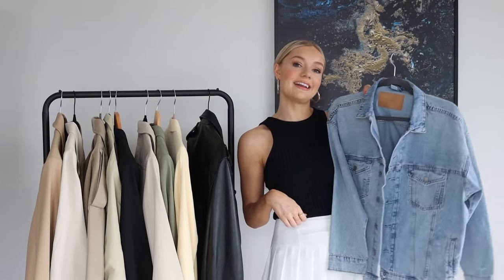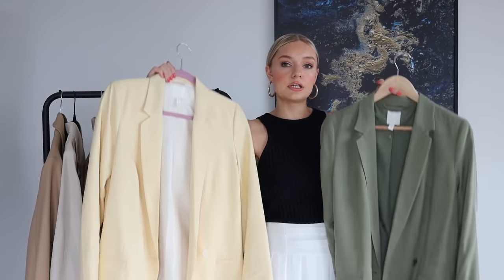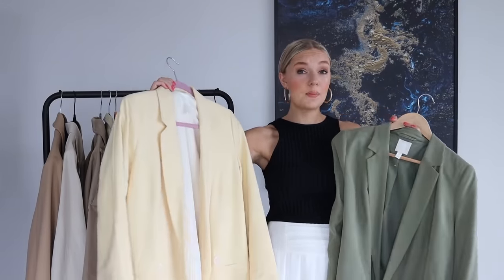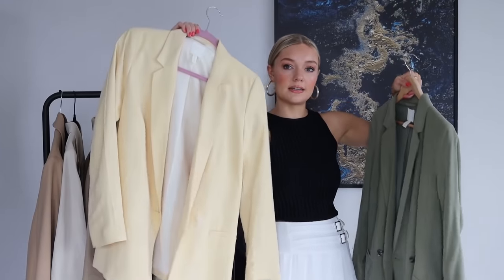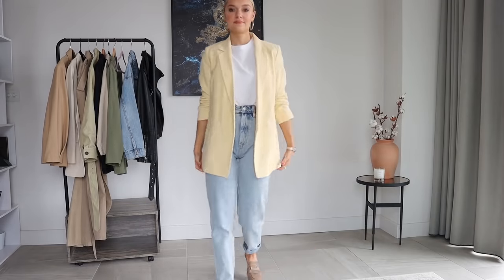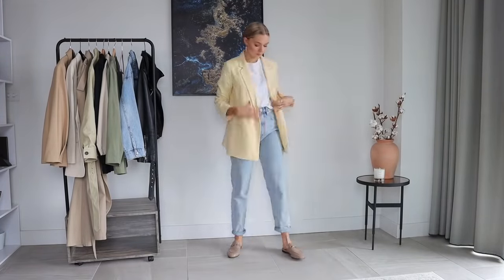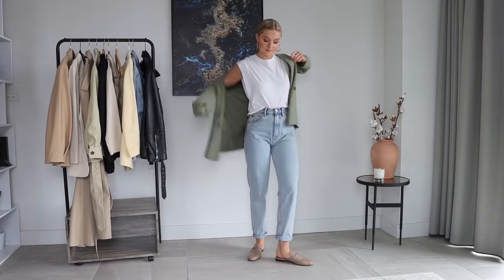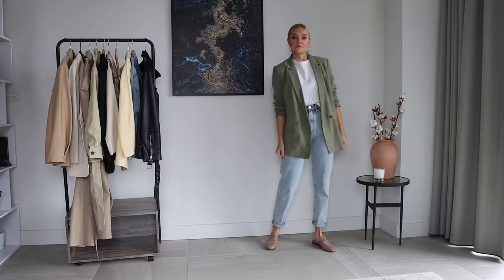These two I'm going to talk about together — they were both from H&M last year, and I think they were both £24.99 each, so very affordable. H&M are so good for well-priced jackets and blazers. This one is a green shade and this one is a lemony shade. They're both really lightweight, nice for popping over a t-shirt with jeans to smarten that up, but also with a dress. Because they're so lightweight, they're a great blazer option for spring/summer, and these pastel shades add a nice pop of colour.